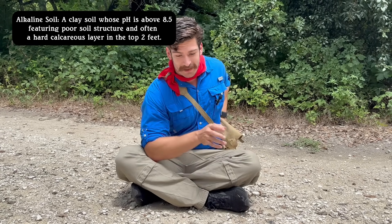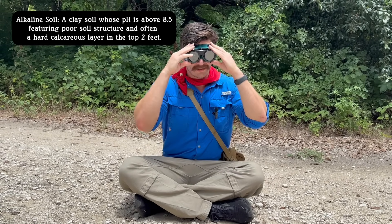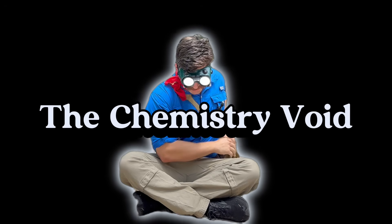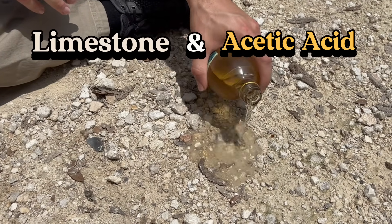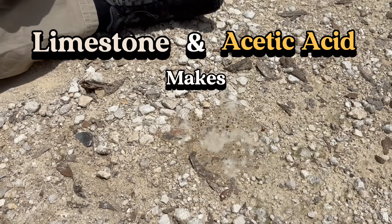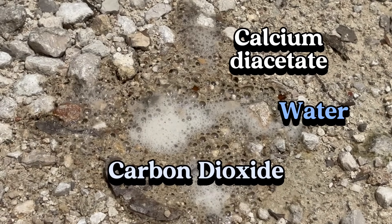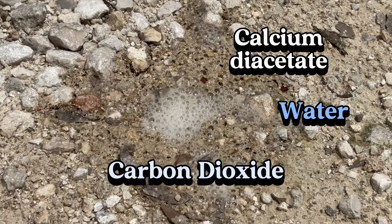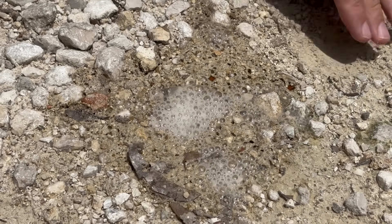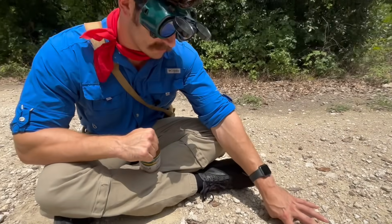We can actually learn something about the properties of this mineral here by doing a little experiment. All of this limestone is really alkaline, and it will have a reaction with the acid here. You'll see it starts fizzing. All of this bubbling is carbon dioxide being released from the calcium carbonate. That's all gas, and it smells very potent, like vinegar.